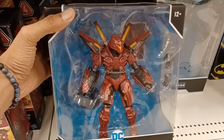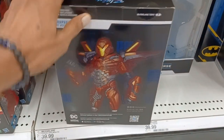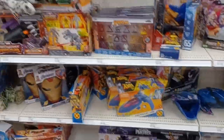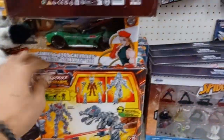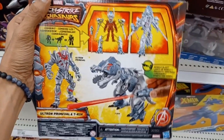Some new DC Multiverse figures from McFarlane Toys are out — got some new Blue Beetle stuff that looks really cool. I've actually been collecting a lot of DC Multiverse toys this year, and that's why I've been taking a break from collecting Marvel Legends lately. McFarlane's got my full attention, and I've also been collecting a lot of NECA TMNT stuff lately.